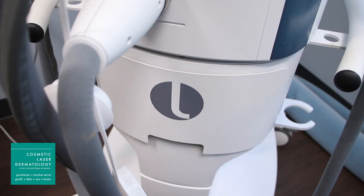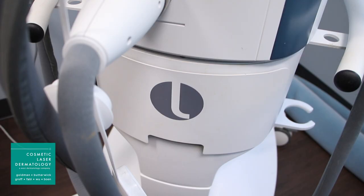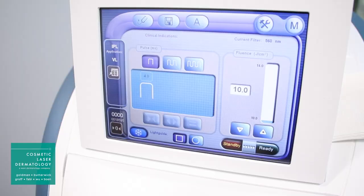Patients can do it once or twice a year. And what we've found is that when patients do once or twice a year intense pulse light treatments, their skin is actually rejuvenated — they look younger. The intense pulse light is one of the very best machines we use here at Cosmetic Laser Dermatology.